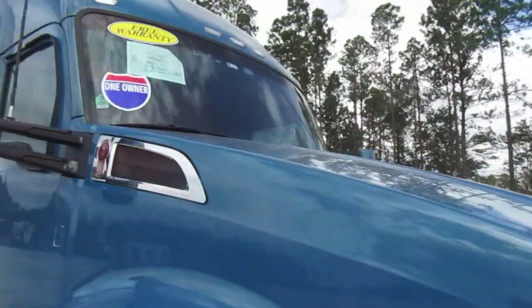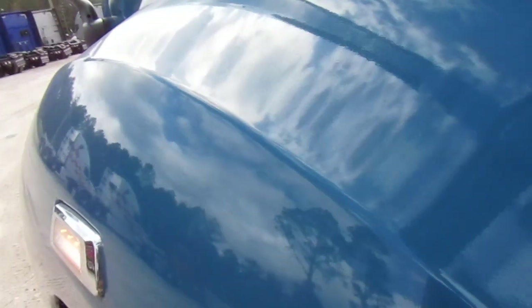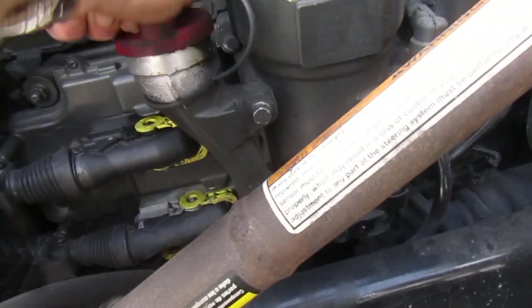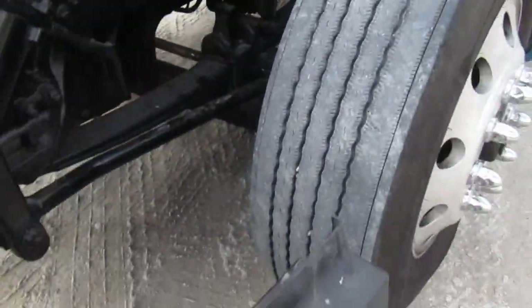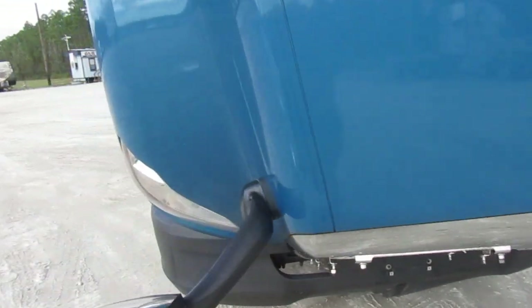As it says, it's a one-owner large fleet truck. No cupping, no uneven wear. The bumper's nice and secure, fender line is secure. No cupping, no uneven wear on the tires.